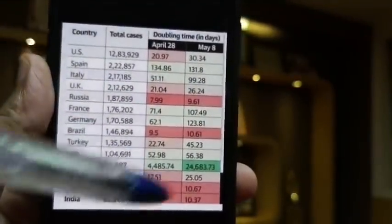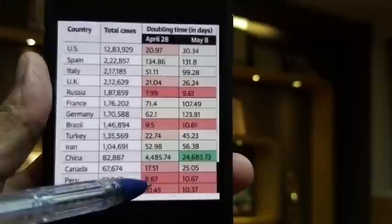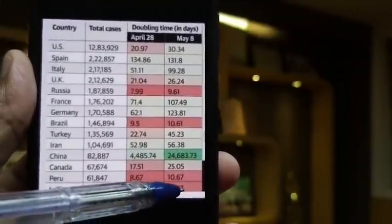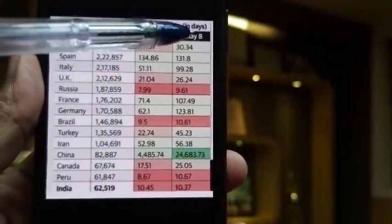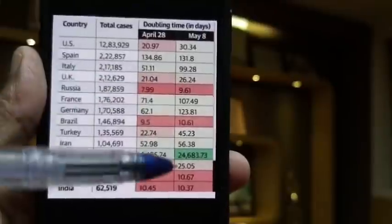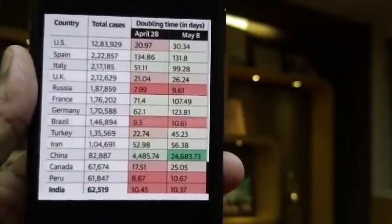This relates to the lockdown in India. In India, the doubling rate as of April 28th was tracked, and again on May 28th. In America similarly, doubling rates were tracked from April through May. We have to do RT-PCR, but we are also trying to start a lot of antibody testing.